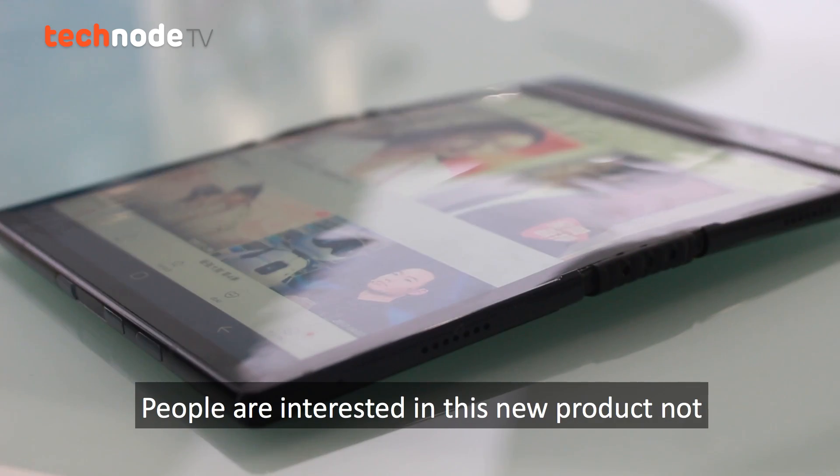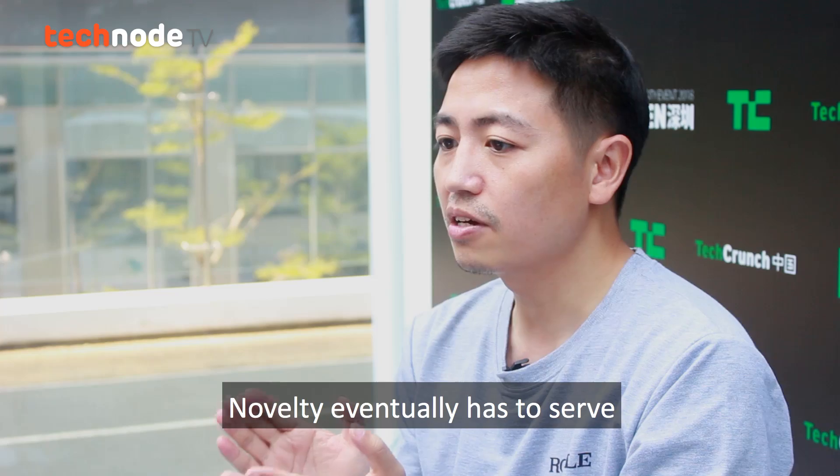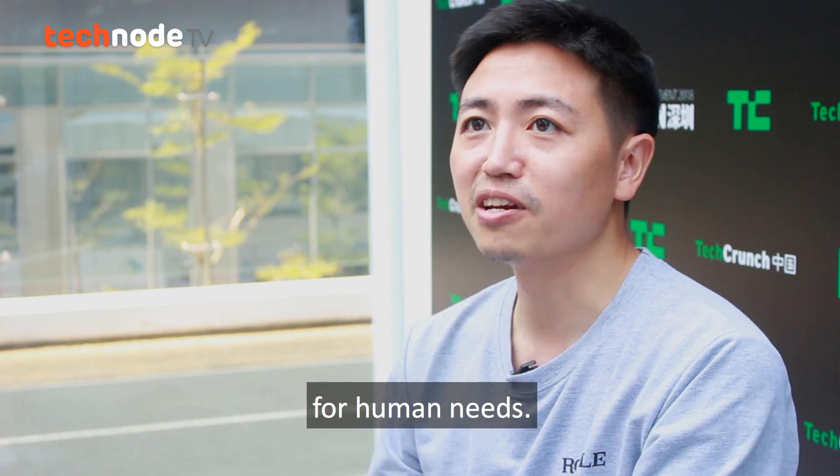People are interested in this new product not only because of the novelty. Novelty eventually has to serve human needs.